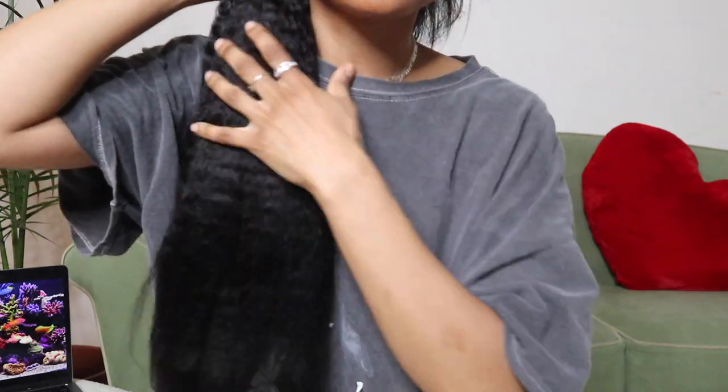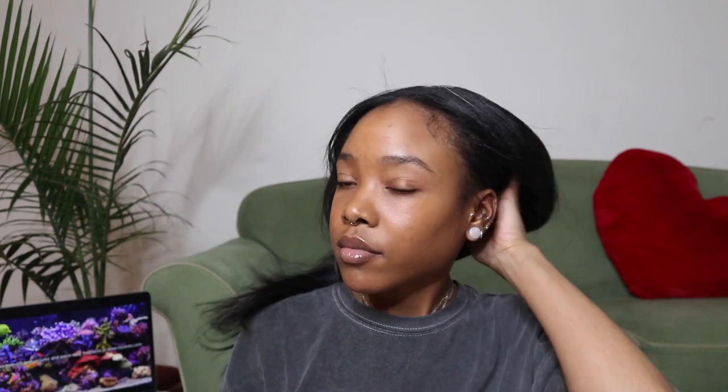These clip-ins, straight out of the box, smelled great, barely had any shedding, and were super soft. The color match was on point — I don't even think I told them what color to send me, but clearly they got it perfect. Let's get into the installation.